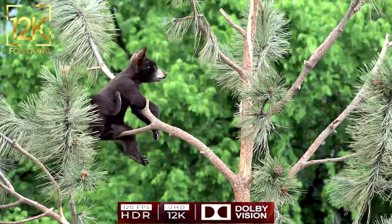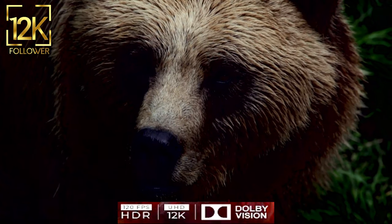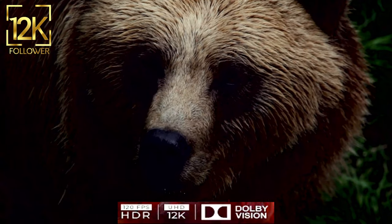We must be conscious and responsible towards protecting bears, preserving their natural habitat, and providing them with a safe and sustainable environment.